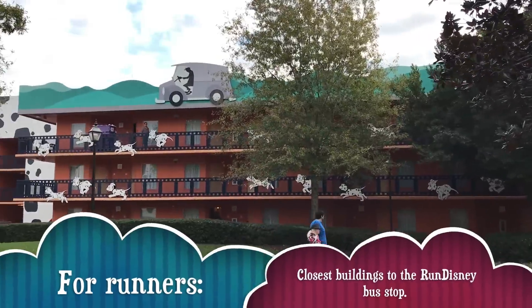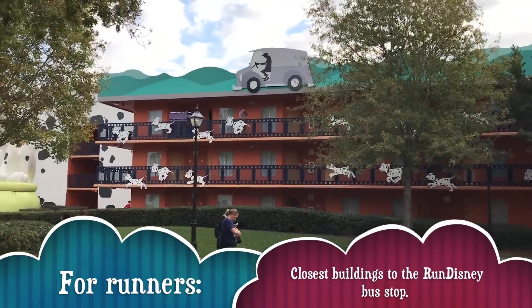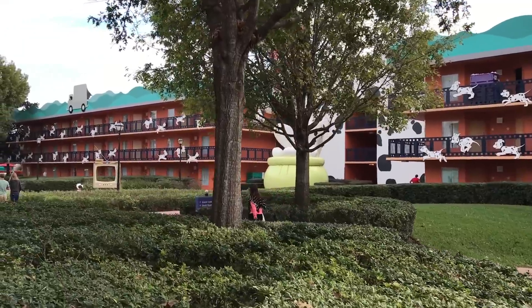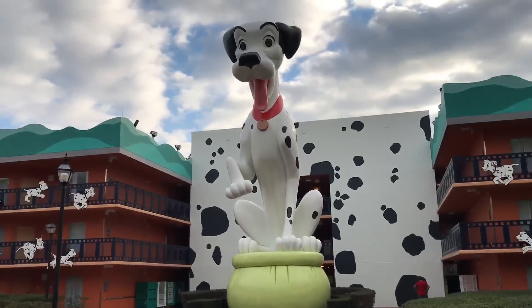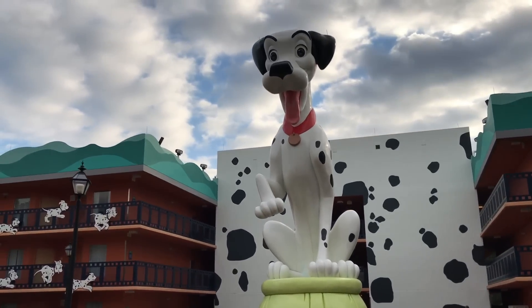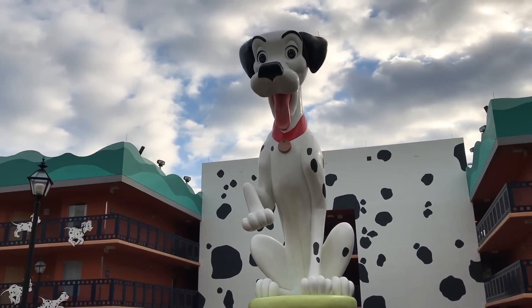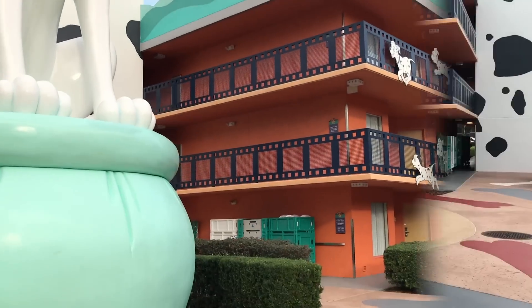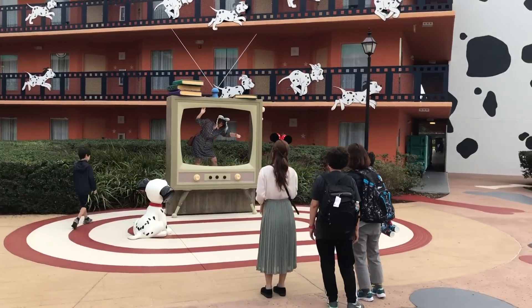The 101 Dalmatians themed buildings have Dalmatians running all across them. In the center there are giant Dalmatian statues — how incredible are these? There's one over here and one over here. And here you've got the little Dalmatian watching TV for photo opportunities.